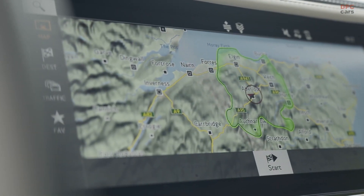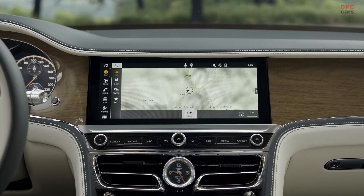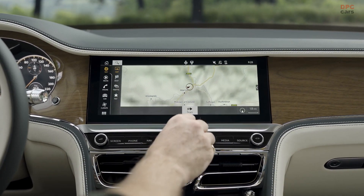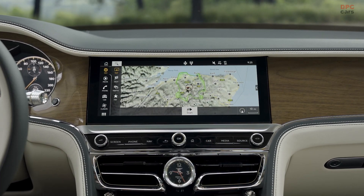With a 0-to-60 time of just 4.1 seconds, the Flying Spur hybrid is more than half a second quicker than the Bentayga. The top speed for the Flying Spur hybrid is an impressive 177 miles per hour.